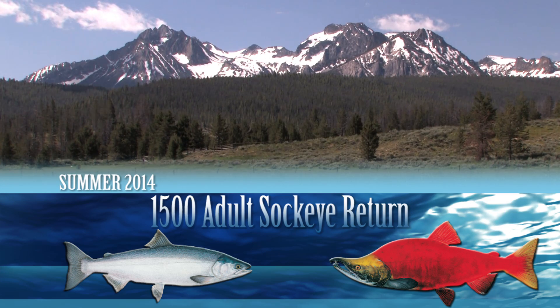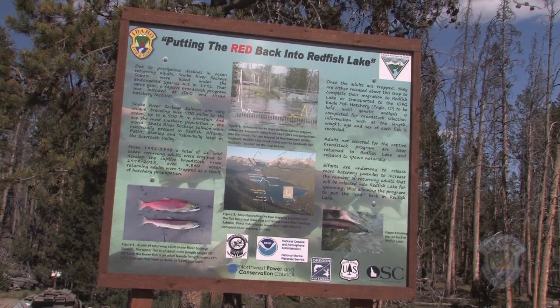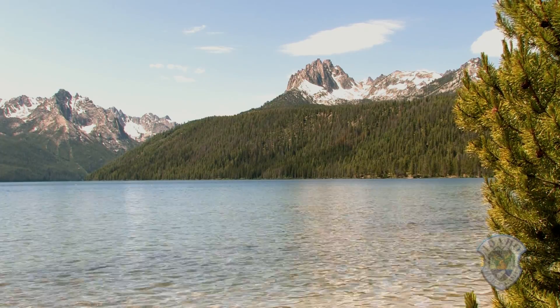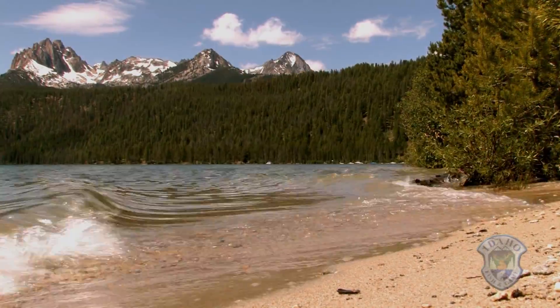It was a banner year for the endangered fish, but also a milestone for the biologists working to recover the sockeye. In time, maybe Redfish Lake will once again live up to its name.